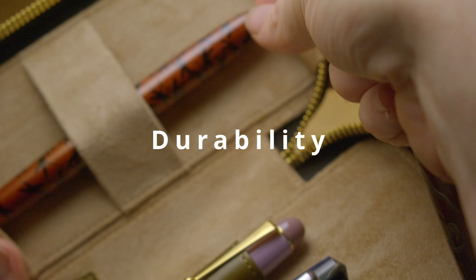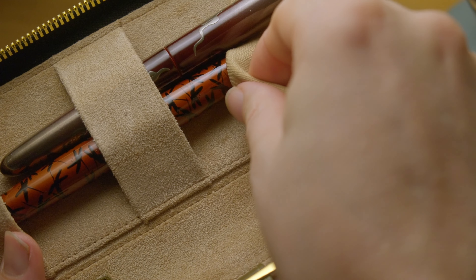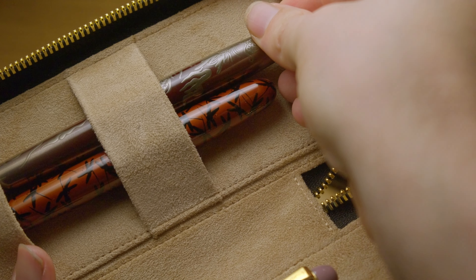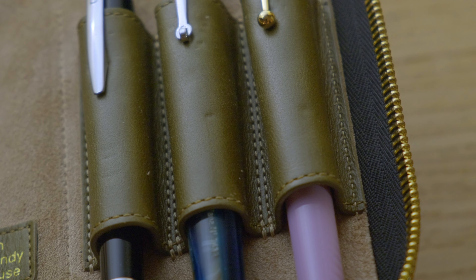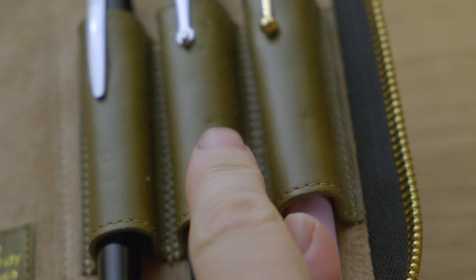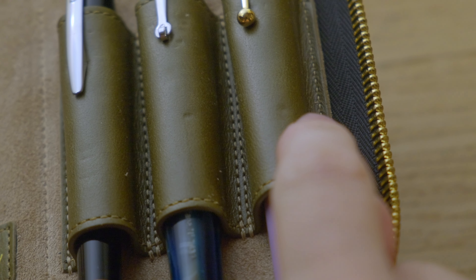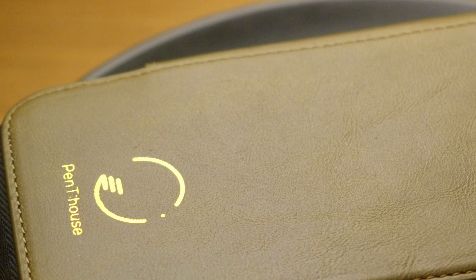As for long term durability, I can't provide a definitive assessment. Leather products can vary widely in quality and only time will reveal how well this pen case can stand up. The ball clips have already left marks within the leather, which is something Pen Trendy House should potentially address. Other concerns include the durability of the gold foil potentially rubbing off and possible staining from the leather — again, only time will tell.